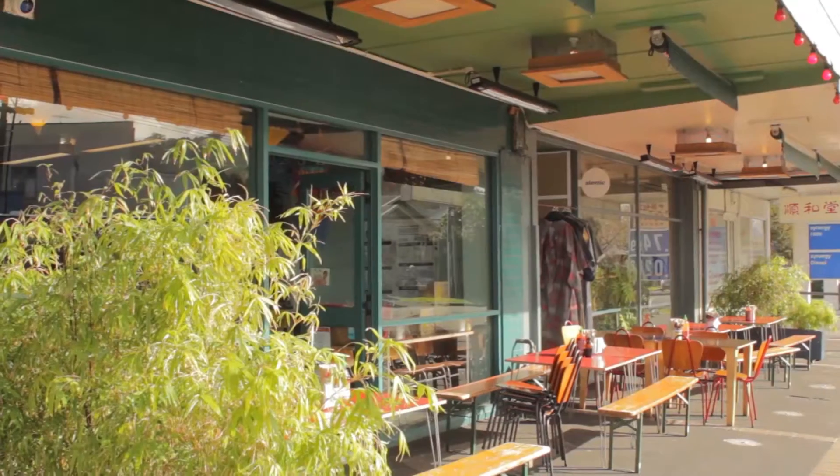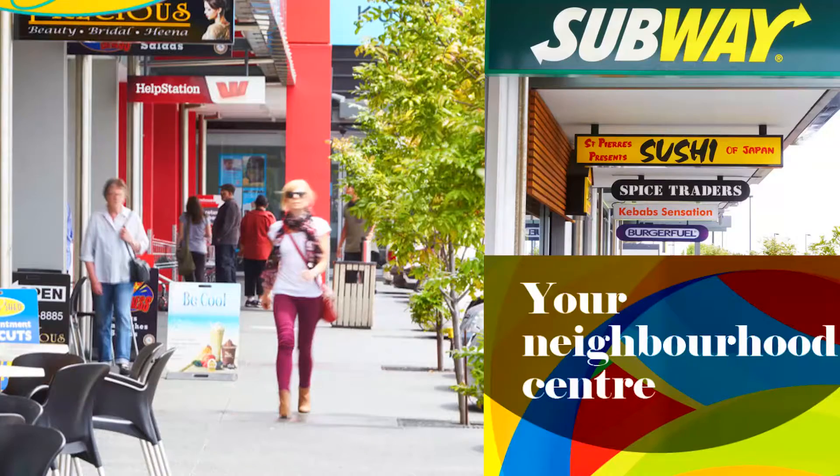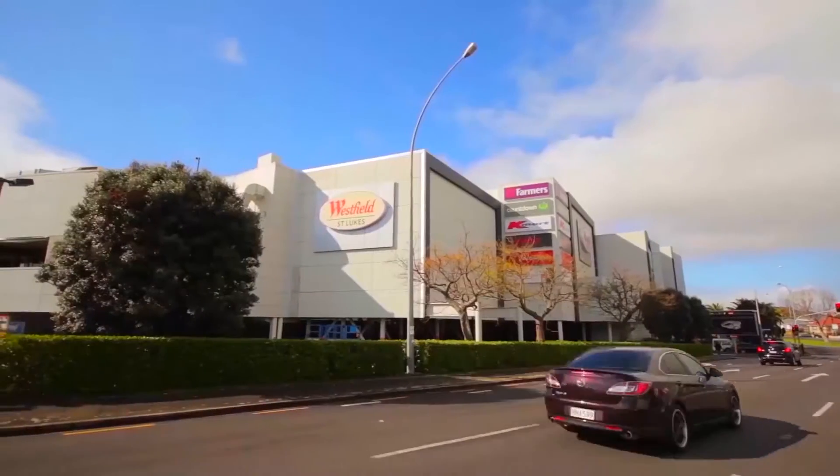Here we are at one of the local cafes. This is just a short walking distance away from the house and it's one of the little things in this pocket of Mount Albert you might not know about. You're really close to cafes, bars, public transport, supermarket shops, everything you could need. It's a real hidden little gem.